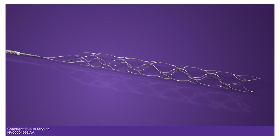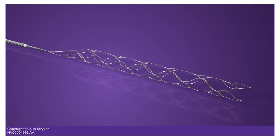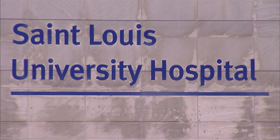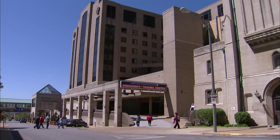The therapy? A new device called a retrievable stent that physically removes a clot from the brain. The device has been used at St. Louis University Hospital for several years by SLU Care Interventional Neurologist Dr. Randall Edgell.